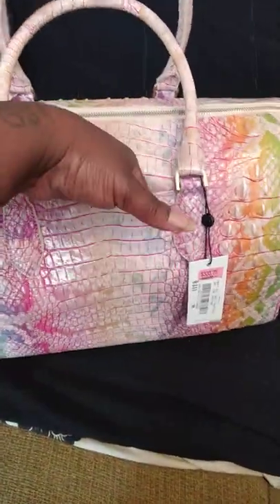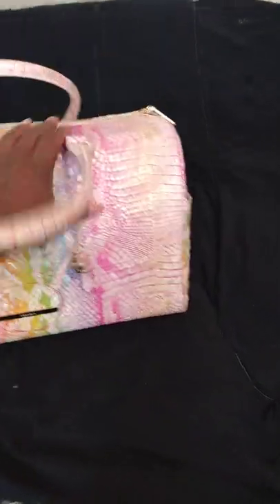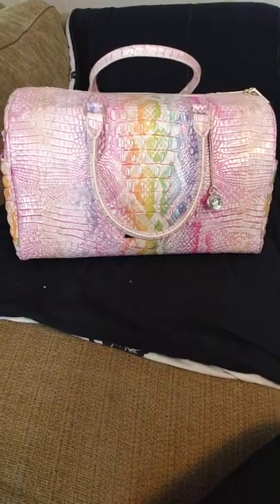This bag is so cute. I've seen one lady with this color. This color is called Optimism Melbourne.